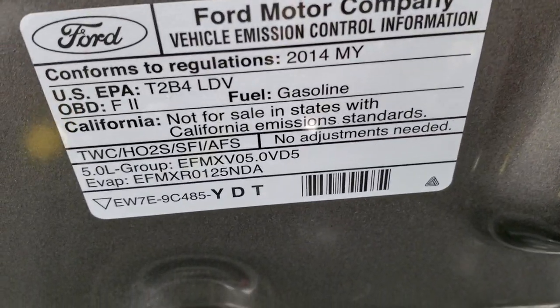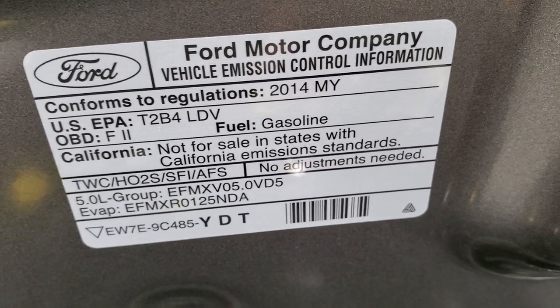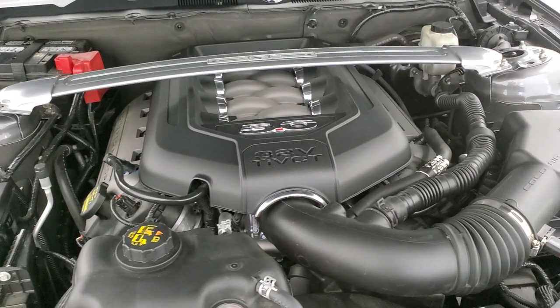I always find it funny when these California Special cars come in and they say 'not for sale in the states with California emissions' — so even though it's a California Special, you can't drive it there.